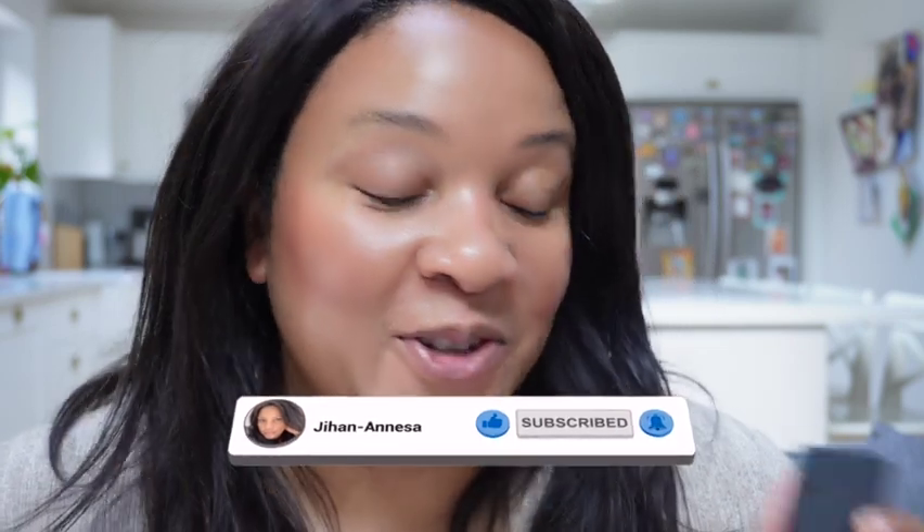I really hope you've enjoyed this video and I hope I've convinced you to go and at least have a look. Take care.